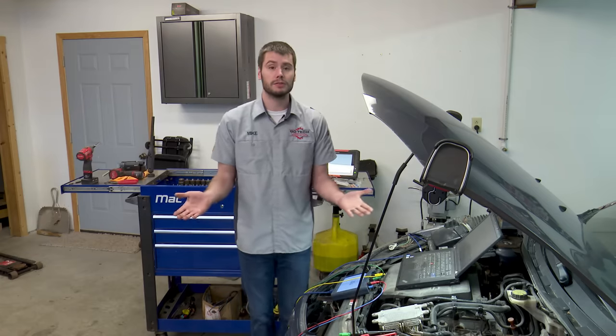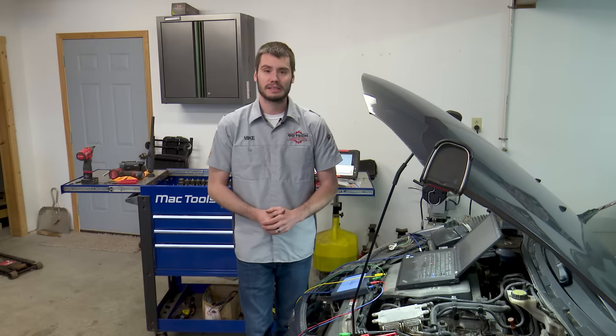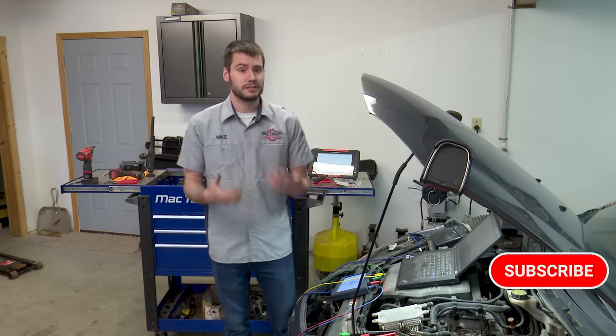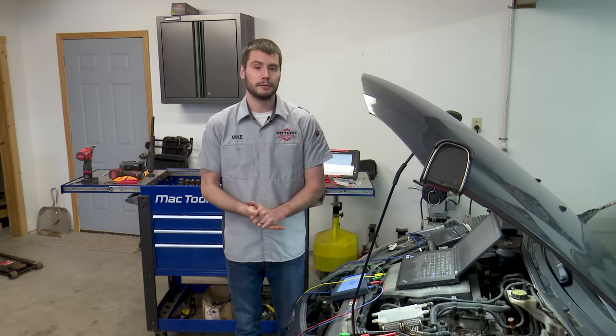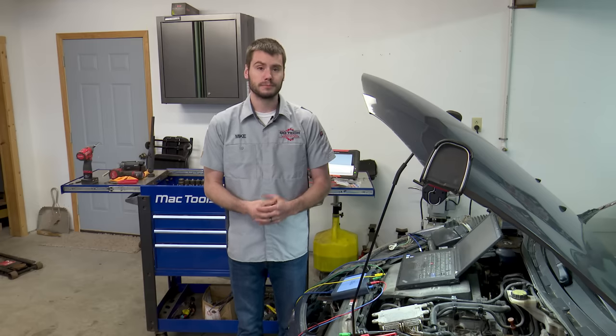I hope you found this video useful. Learn from my little error here — save yourself the 30 to 45 minutes of tearing apart the harness like I did when you deal with something like this. I really hope you enjoyed it. If you did, give us a thumbs up. Please subscribe to the channel if you haven't already, and click the bell icon to get notified every time we put out a new video. Everybody stay happy, stay healthy, stay safe in these crazy times. Happy wrenching, everyone. Thank you.